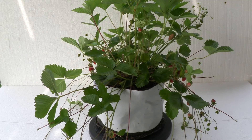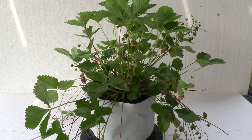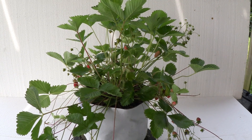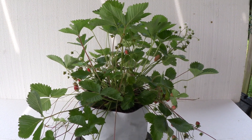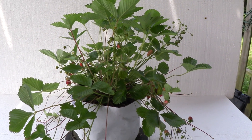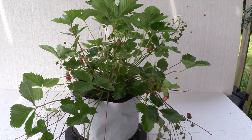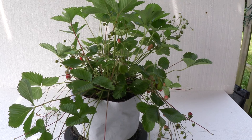This is Mike with the Strawberry Store. It's June 4th, 2016. I'm standing here in front of a little staged area with some styrofoam background to show you a plant that we're growing now in containers and starting to sell the rooted runners.